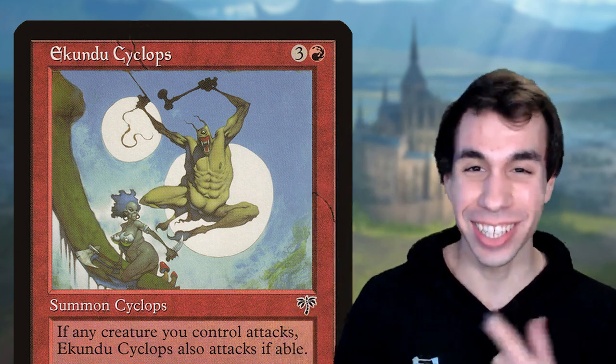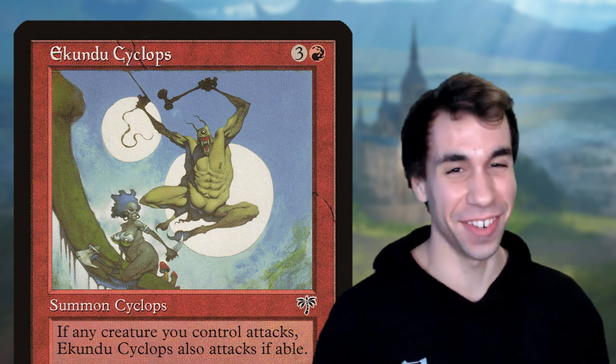I don't know about you guys, but I think this card is personally flirting with me. What's up guys, today I want to talk about some magic art that's near and dear to my heart.